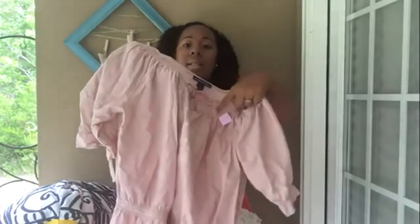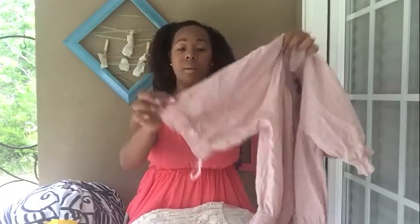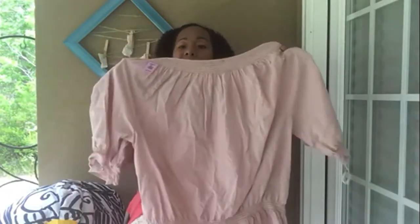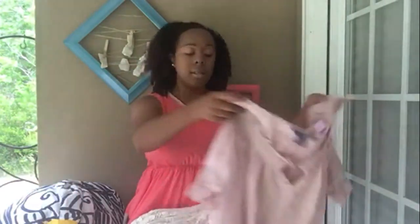It has a nice little detail here in the middle and on the sleeve as well. My coworker wanted me to keep an eye out for things like this for her, but it just didn't work out. So this one will be for sale on my Southern Soul Thrift on eBay store and I'll have the link down below for you.